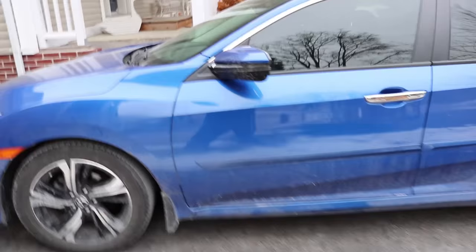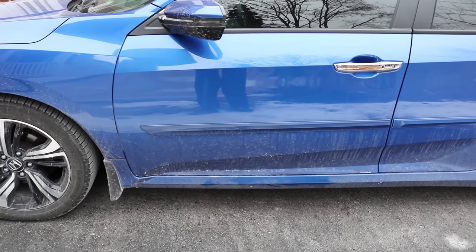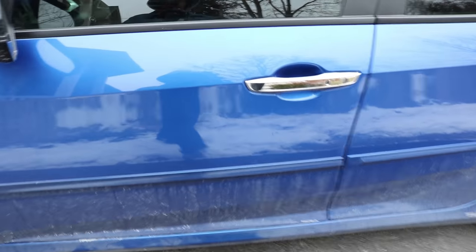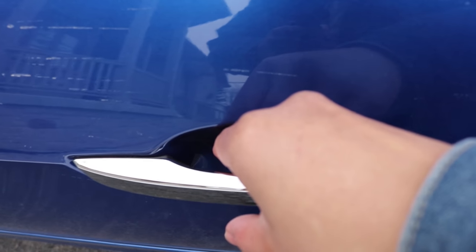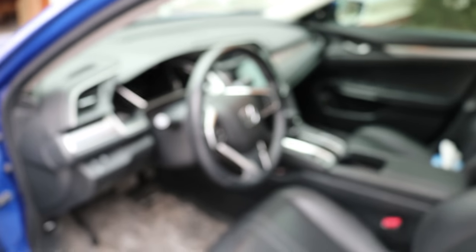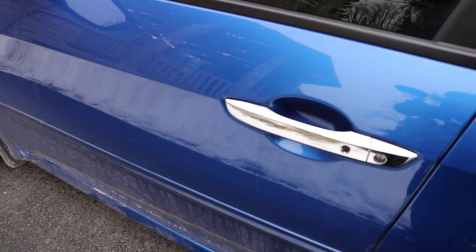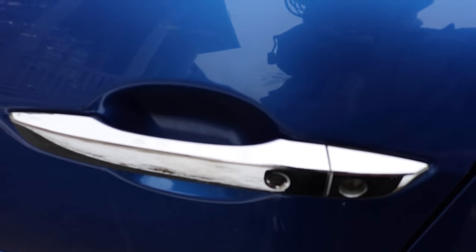Being the highest trim level, this car comes with keyless entry and a remote start system. With the key fob in your pocket, you simply walk up to the car and tap the little strip behind the handle — the car unlocks and opens right up. When you park and hop out, you don't need to pick up the fob to lock it. I have it set to auto-lock when I walk away, but if you don't, simply push the little button on the handle and it locks the entire car.